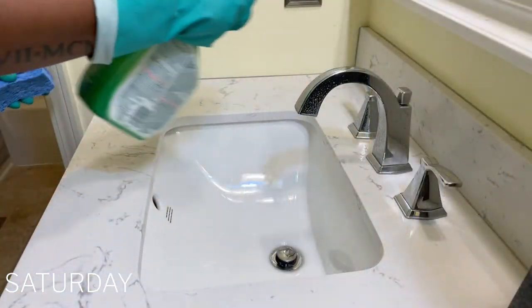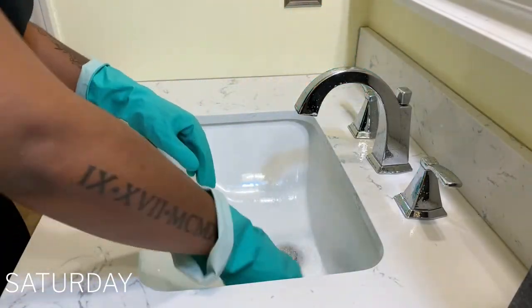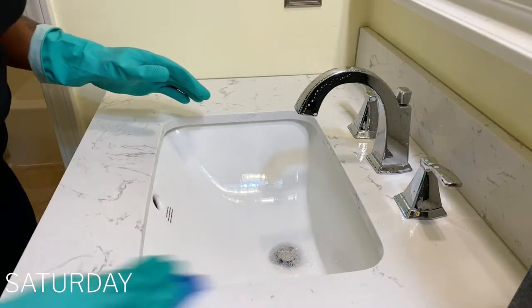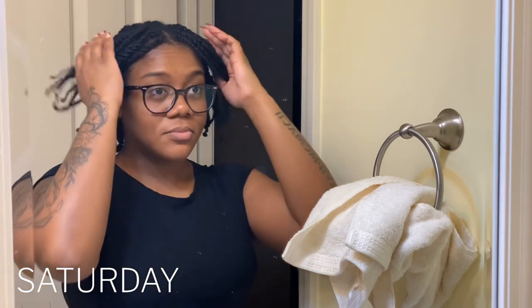While the hot oil treatment is sitting on my hair and scalp, I like to take this time to clean my bathroom. I have a good 30 to 45 minutes for the hot oil treatment, so this is the perfect time to get any cleaning out of the way. A few hours later, my hair is in two-strand twists and I can navigate throughout the week with this and work out.